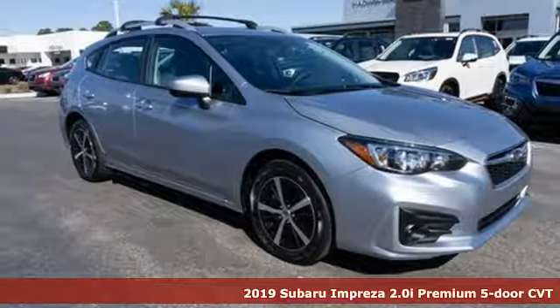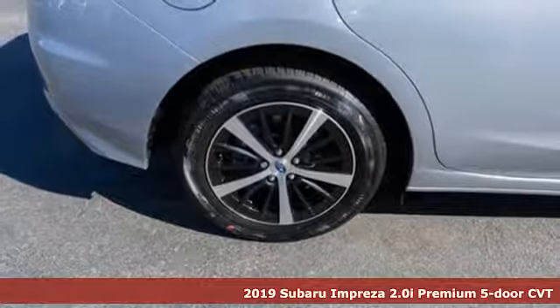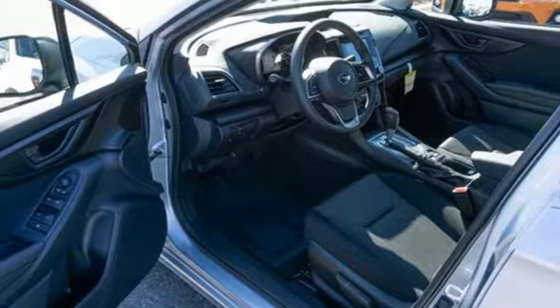Here's a new 2019 Subaru Impreza. The Impreza's styling, all-wheel drive, safety, and performance give you a whole lot of car — and a car you'll love a whole lot.